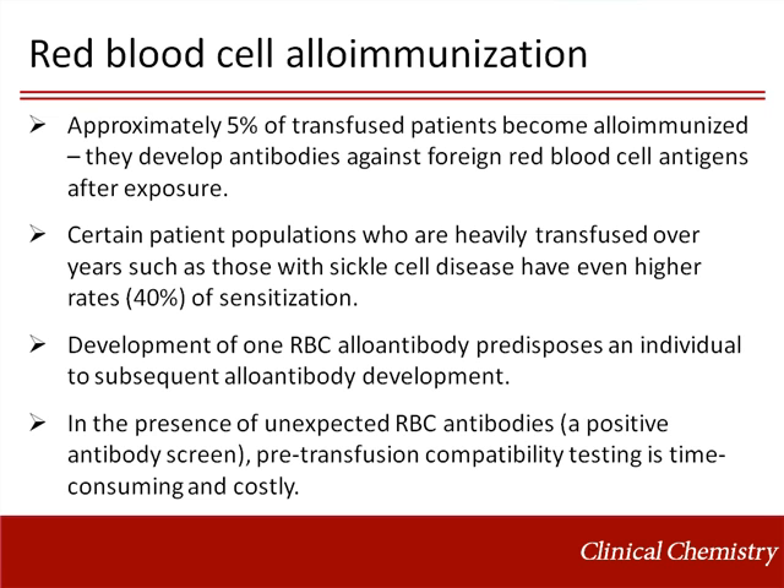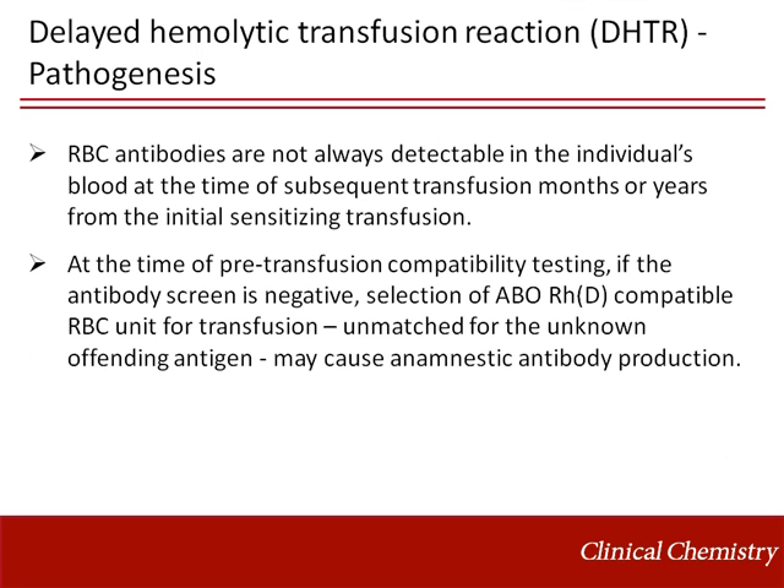About 5% of transfusion recipients develop antibodies against foreign red blood cell antigens after exposure. Certain patient populations who are heavily transfused over time, such as those with sickle cell disease, have much higher rates of alloimmunization. Development of one red blood cell alloantibody predisposes an individual to subsequent production of additional alloantibodies. Red blood cell antibodies may become undetectable in the individual's blood at the time of subsequent transfusion, months or years from the initial sensitizing transfusion.